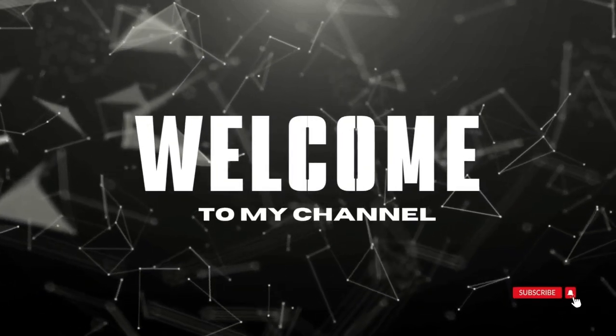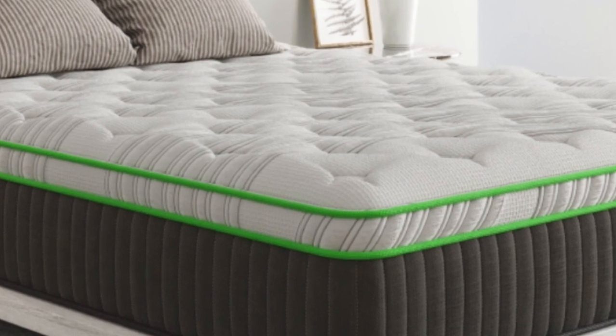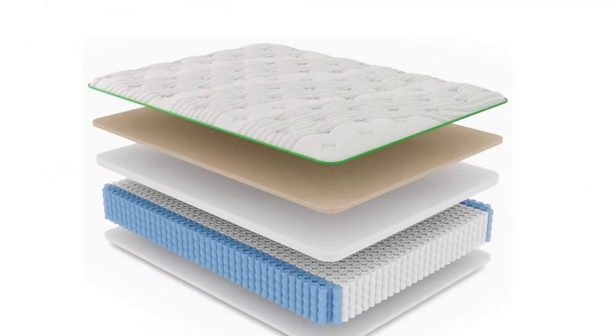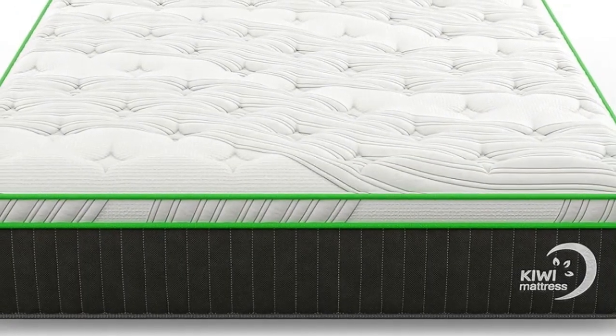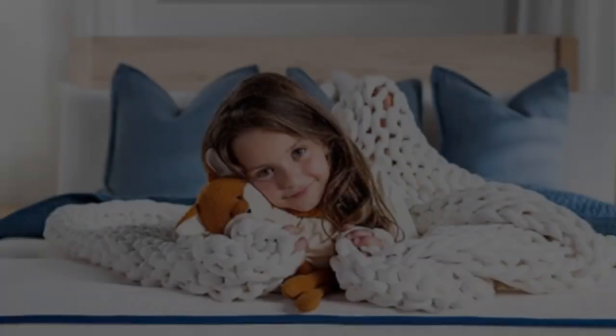Welcome to my channel. The Kiwi Organic Mattress from My Green Mattress is a hybrid model made with materials that are known for their natural cooling properties. The medium 5 feel and zoned coil system ensure even the heaviest areas of your body receive adequate support.